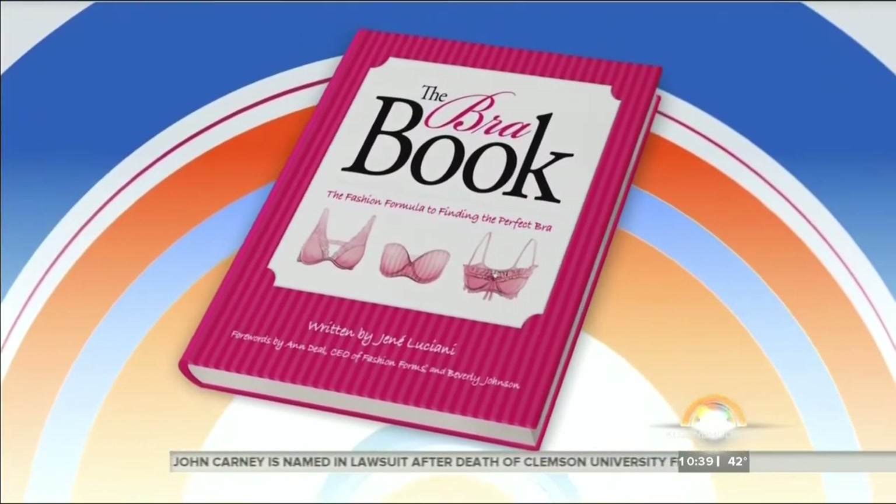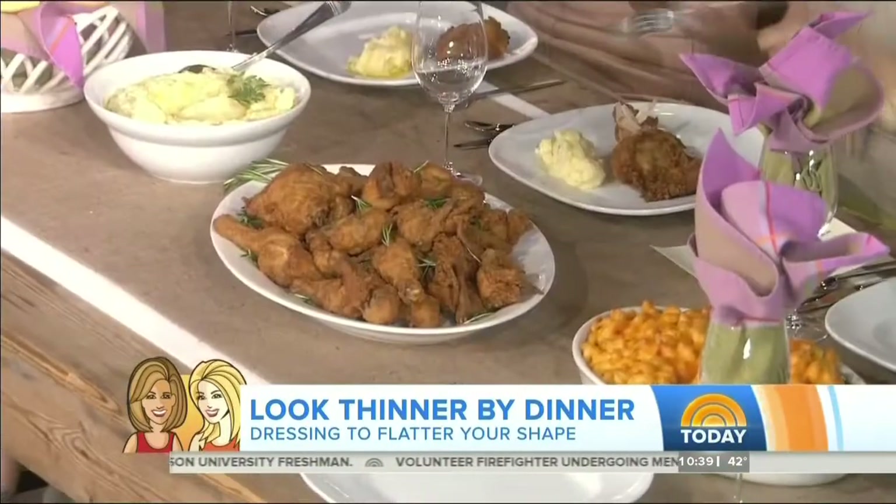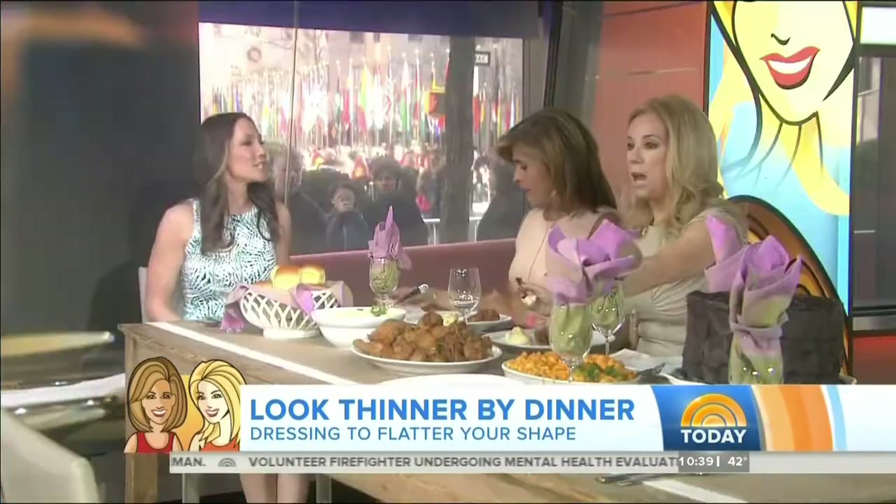Here to show you how to get thinner by dinner is lifestyle expert and author of The Bra Book, Janae Luciani. We have a table full of delicious food — fried chicken, mashed potatoes — and you're saying we can eat a little more and still look slim with quick, easy fashion tricks.